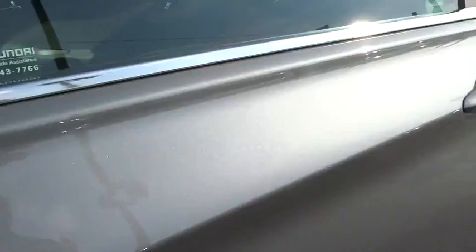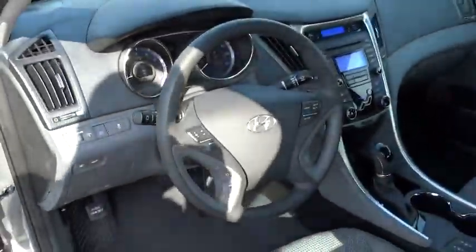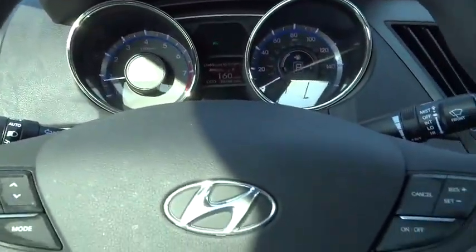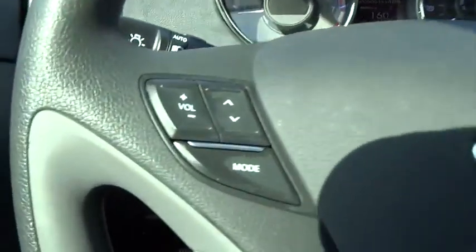Remote keyless entry, brake assist, overhead console, daytime running lights. A vehicle like this doesn't come along every day. Come in and get it before someone else does.